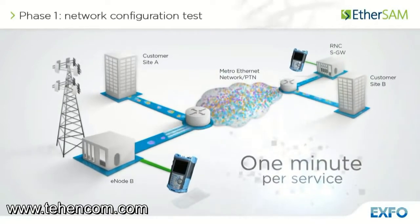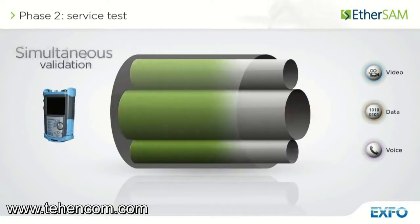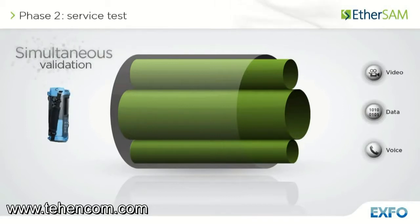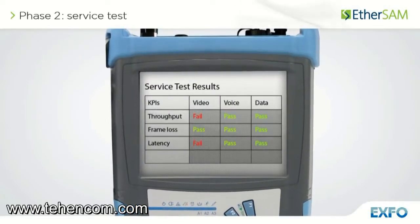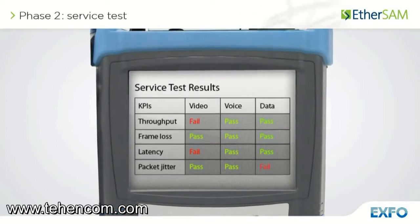Once the configuration of each individual service is validated, the service test simultaneously validates the quality of all the services over time. In this phase, all services are generated at once at their CIR and all key performance indicators are measured for each service. This can take only a few minutes, or it can easily be transitioned to longer-term testing, such as 24 hours.